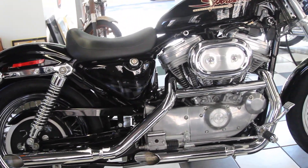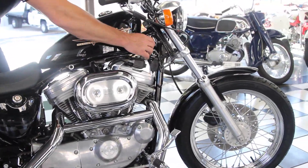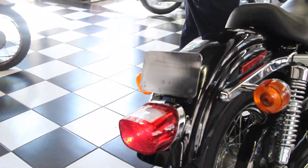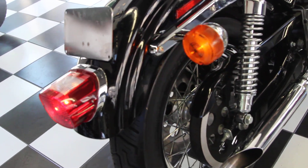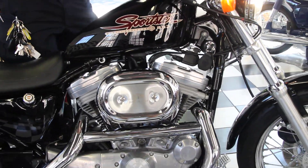It needs nothing — it's ready for a season of riding. As you can see, all the electronics are perfect on it: the turn signals, left and right, the hazard lights, brake light, and horn.